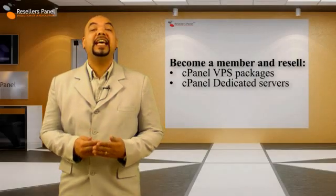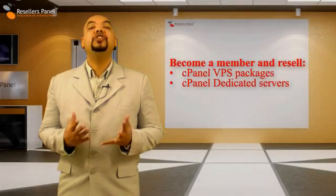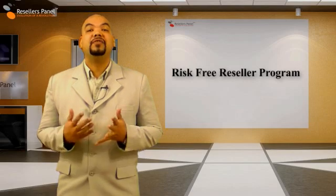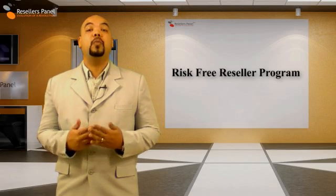To make a profit from our cPanel based dedicated and VPS plans, you just need to sign up to become a member of our free reseller program. With a few clicks of the mouse, it's very easy to start your own web hosting company.